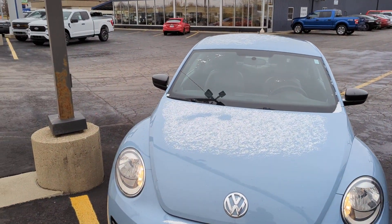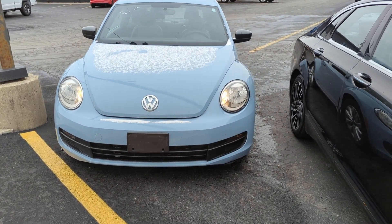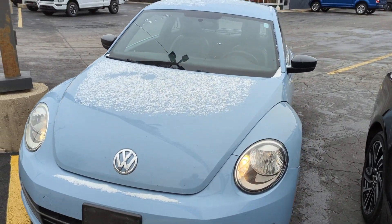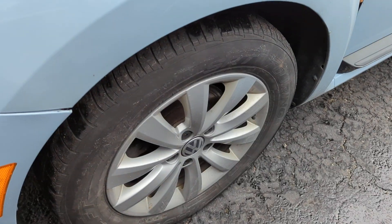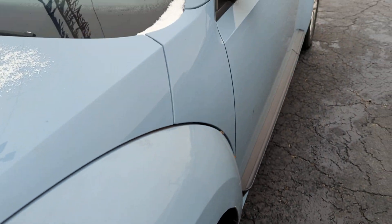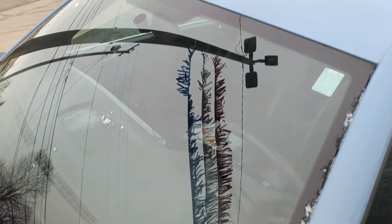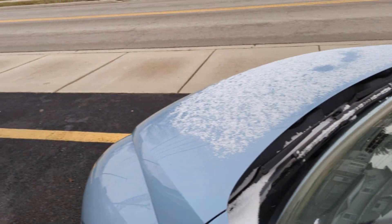Hey, it's Gabe at Statewide Ford. Just wanted to make you a quick video walkaround of the 2015 Volkswagen Beetle. Neat-looking little car. Alloy wheels. This does still need cleaned up.